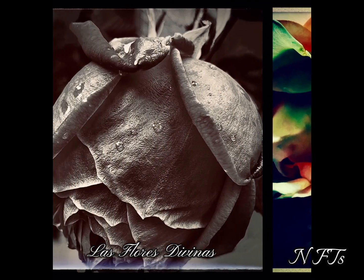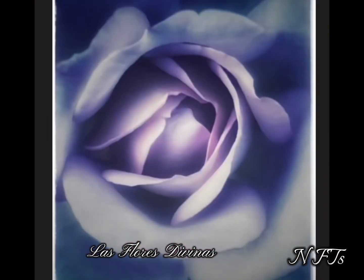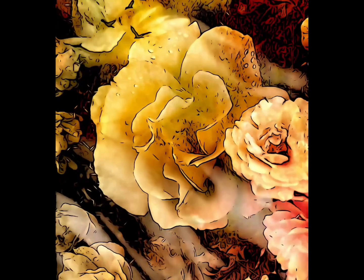My first collection is Las Flores Divinas — rose art with a story integrating the history of roses and our relationship with these magnificent flowers. Moving roses will be part of the collection soon.